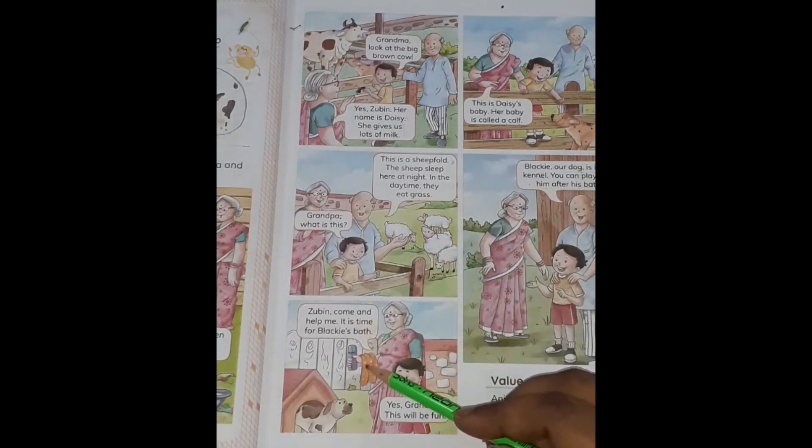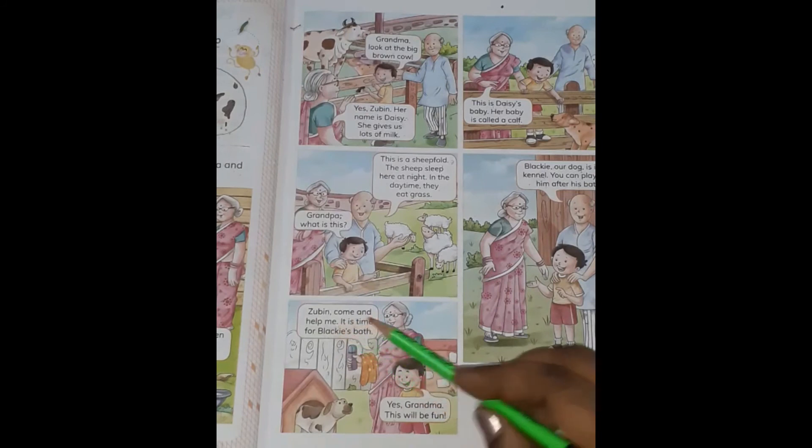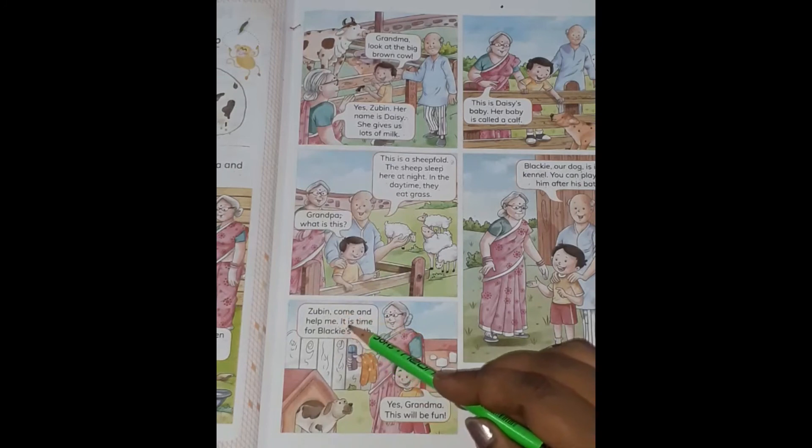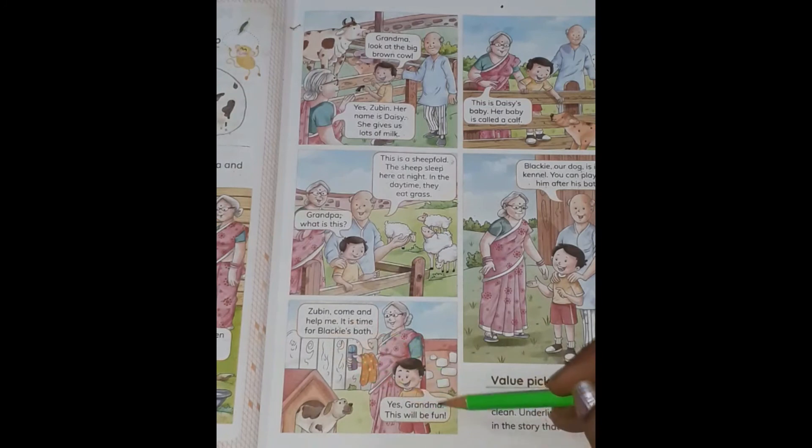Come down to the last picture, children. Grandma calls Zubin: come and help me. Why? Because it is time for Blackie's bath. Yes, Grandma, this will be fun! What does Zubin say? This will be fun.